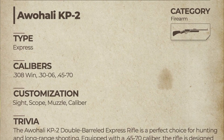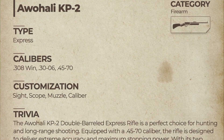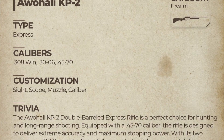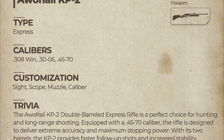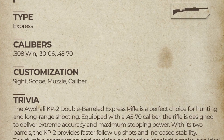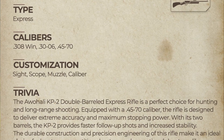Awali KP-2. Type: express. Calibers: .308 Winchester, 30-06, and 45-70. Customization: sight, scope, muzzle, calibers. The Awali KP-2 double barrel express rifle is a perfect choice for hunting and long-range shooting. Equipped with a 45-70 caliber, the rifle is designed to deliver extreme accuracy and maximum stopping power.